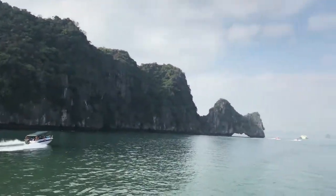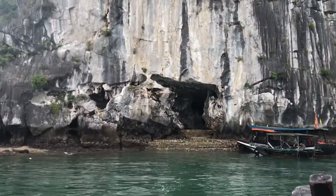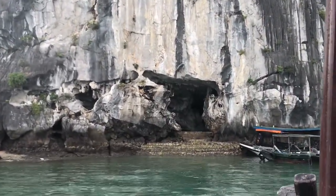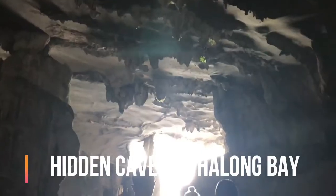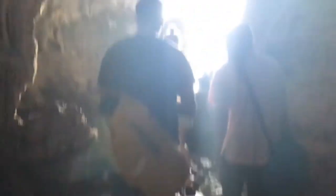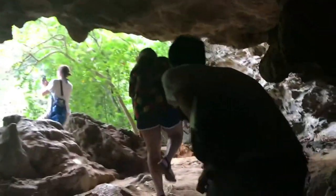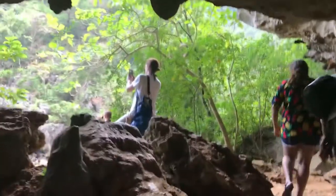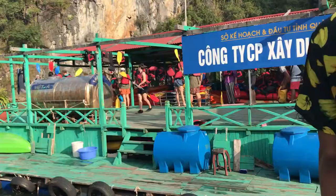After we had lunch, rested a bit and changed, we set out to experience Halong Bay. We got into another small boat and made our way to our first destination, the hidden caves. These caves are truly hidden, and from the outside it's almost impossible to tell how massive they are. Some parts of the cave are so narrow that you just have to squeeze yourself through. But it was all worth it, especially when you get to experience these hidden views of Halong Bay.